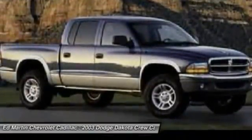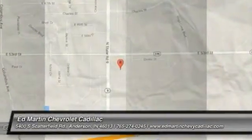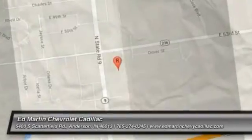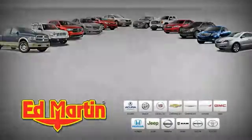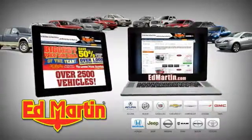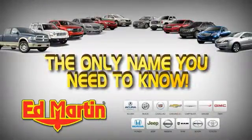Searching for a dependable vehicle that looks great, too? You've found it, so stop in today. Ed Martin is the only name you need to know.